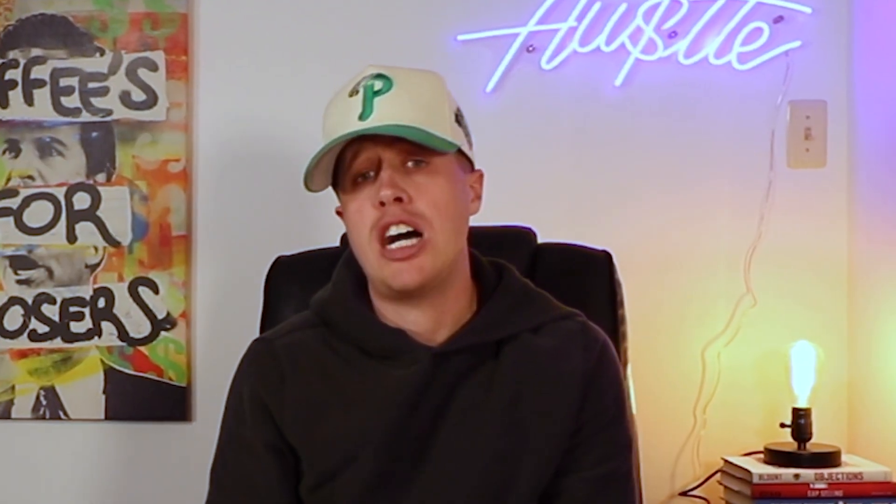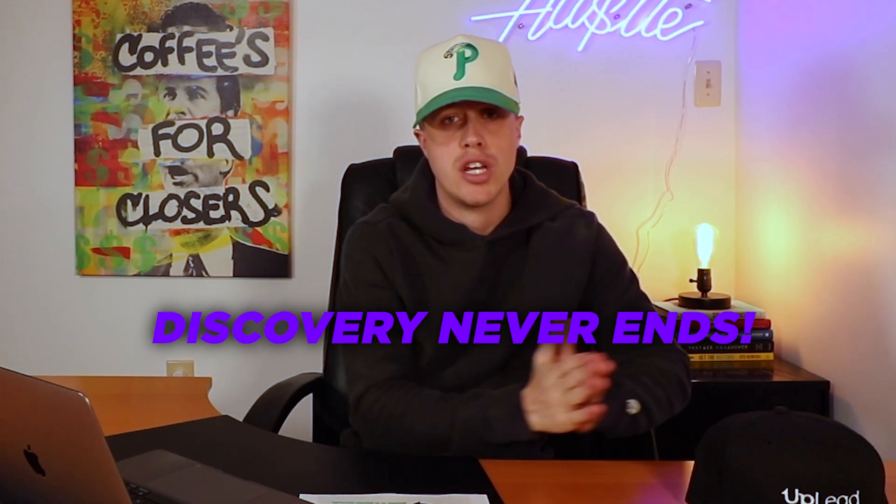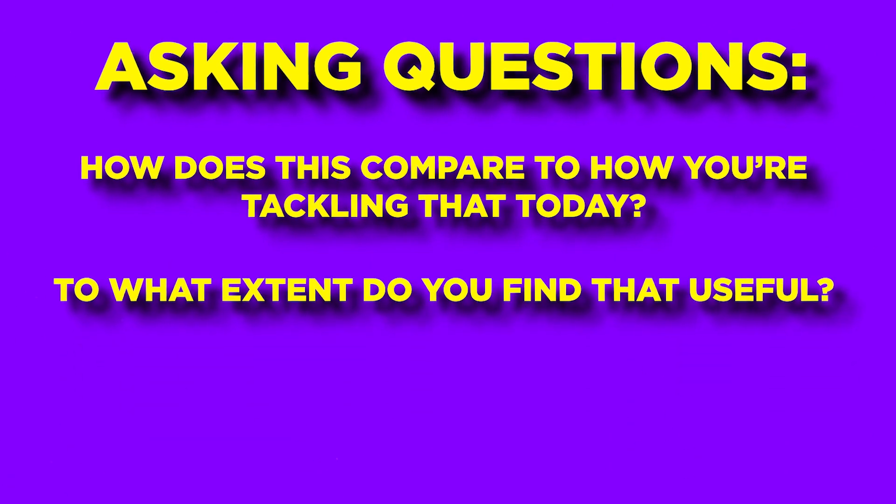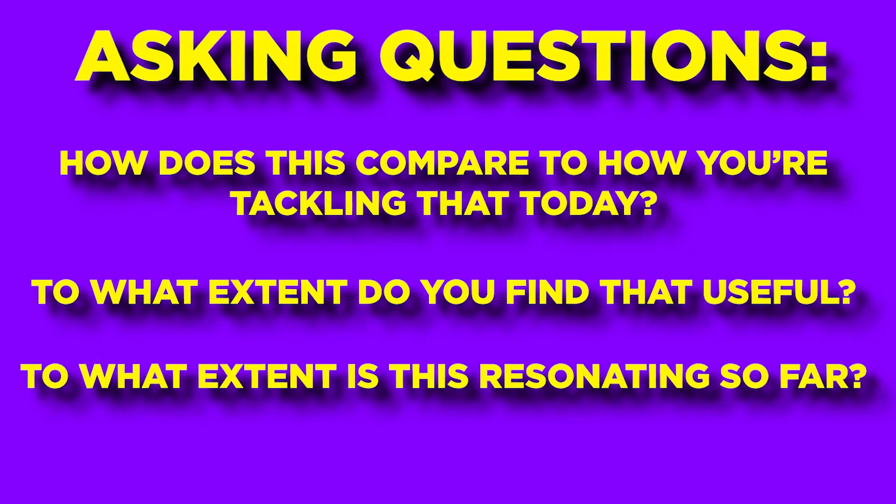Constantly tell stories — you need to have fun, be a bit entertaining, take some risks, and add some showmanship into your demos. Every other demo this prospect is seeing from salespeople is boring, so share relevant stories for each feature you show. Also, discovery doesn't end when the discovery conversation is over — discovery never ends until the deal is closed. Keep doing discovery throughout the demo. Whenever I'm sharing a feature with the prospect, I'm asking questions like: 'How does this compare to how you're tackling that today?' 'To what extent do you find that useful?' 'To what extent is this resonating so far?' Keep asking questions until the deal is closed.